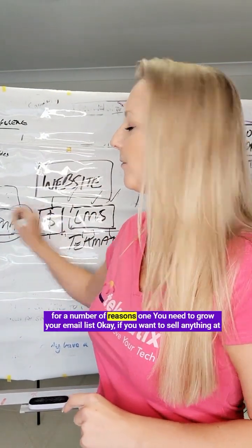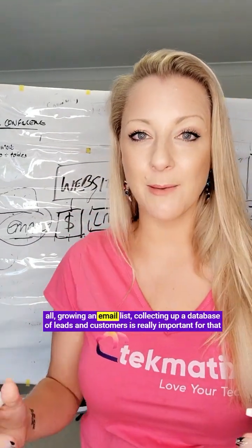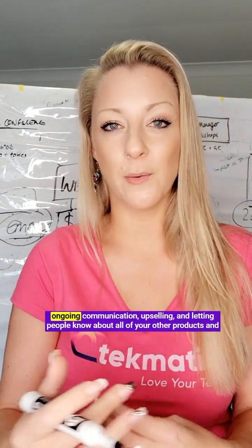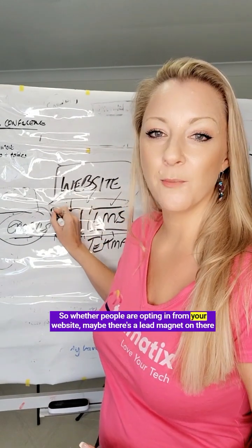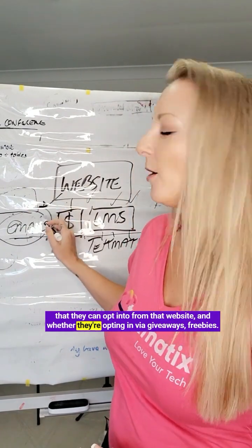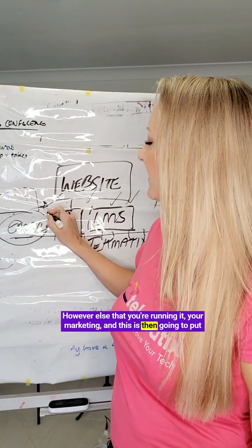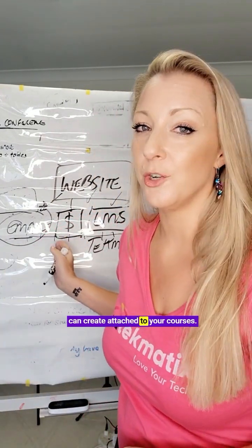You have to be able to send emails, and you want to do this for a number of reasons. You need to grow your email list. If you want to sell anything at all, collecting a database of leads and customers is really important for ongoing communication, upselling, and letting people know about your other products and services. Whether people are opting in via a lead magnet on your website, giveaways, or freebies, this puts people on your email list, which also has an automation system that you can attach to your courses.